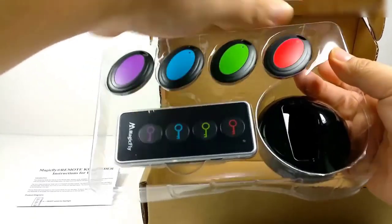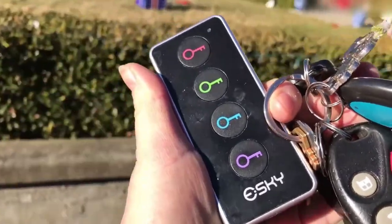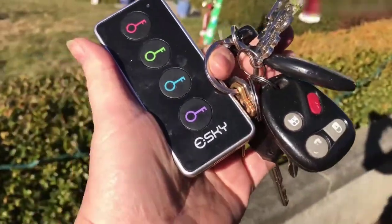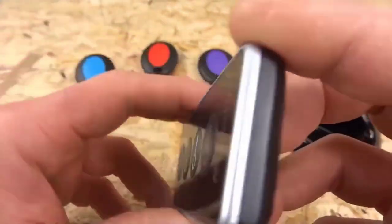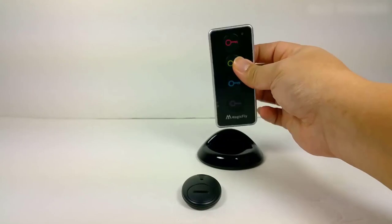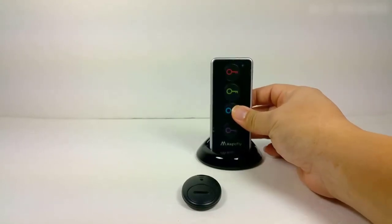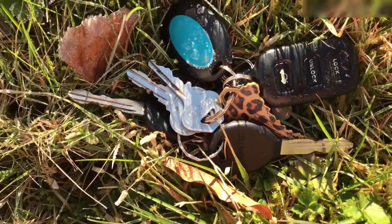How do you find your keys if your house is a creative mess and you're terribly late? A special keychain has been on sale on AliExpress for a long time. Fix it on the keys or any other object that is often lost. When the item is lost again, you press one of the four buttons on the remote depending on the color of your keyring, and the key fob will issue a melody. All that's left is to figure out where the sound is coming from. If you manage to lose the remote with the key fob, then I sympathize with you.